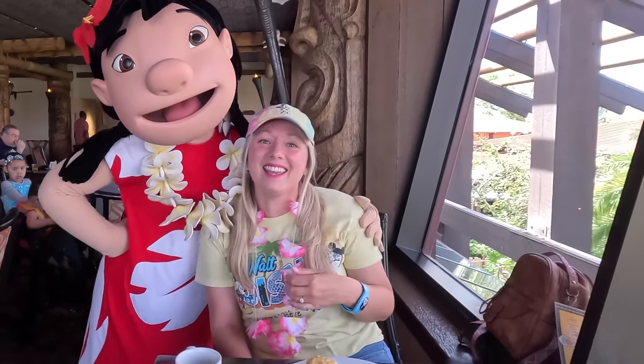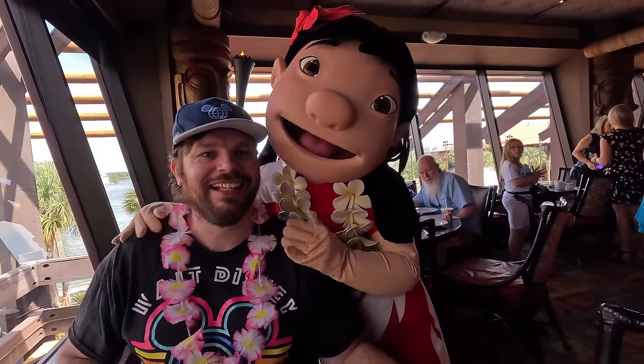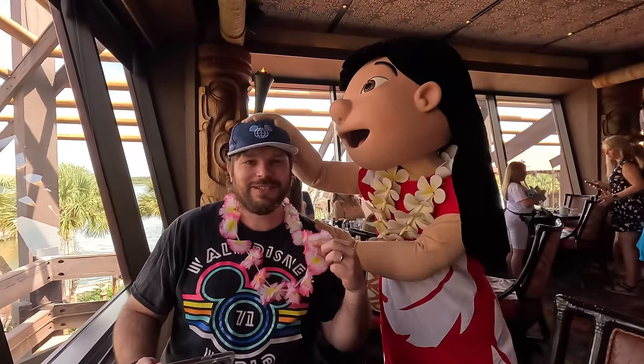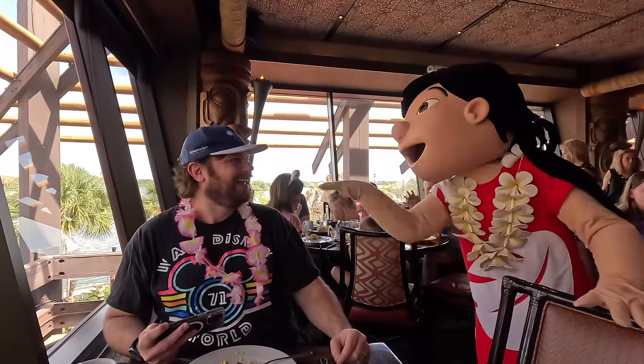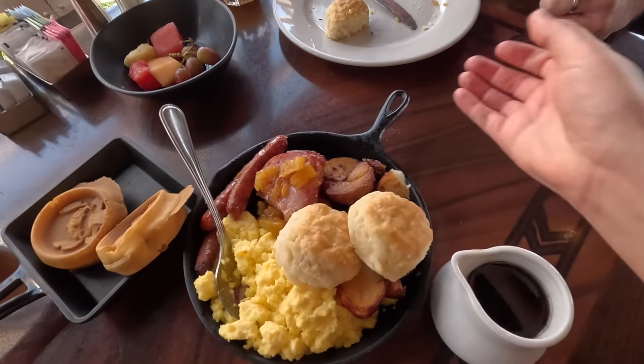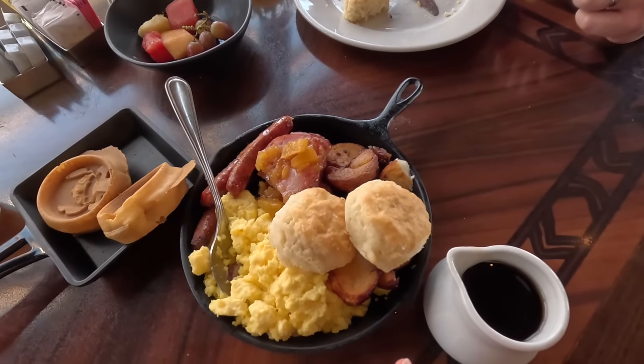Thank you! Oh, so cute! Yeah, so cute. Thank you, Lilo! That was cute — you're all red! That was really cute, you got Lilo'd! Second skillet down.